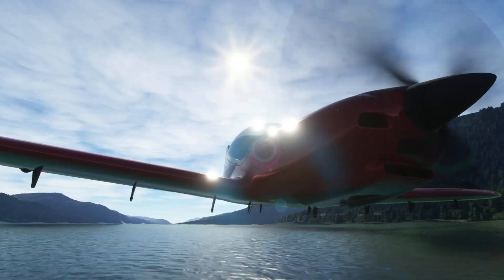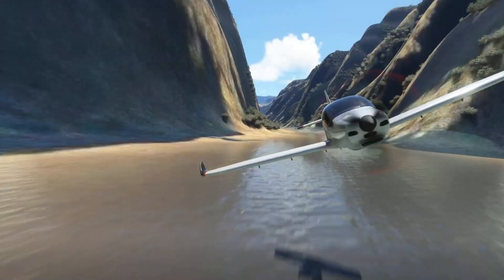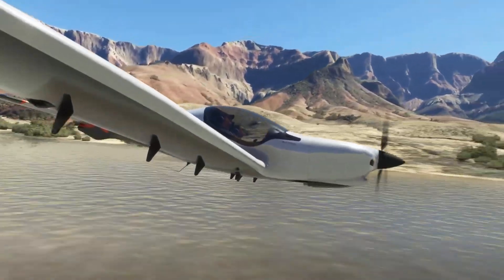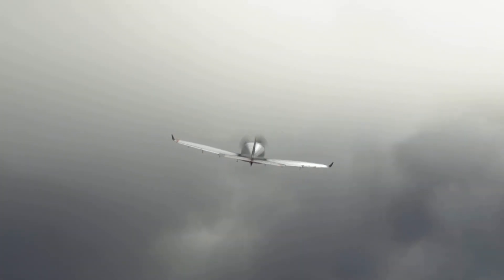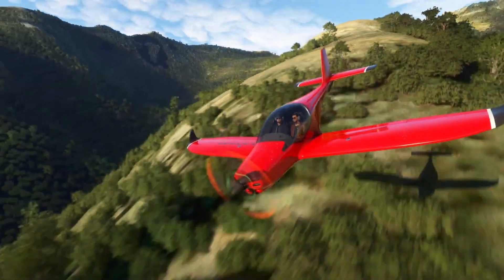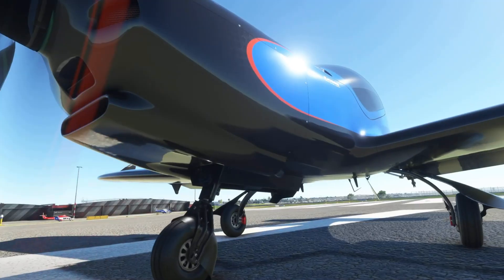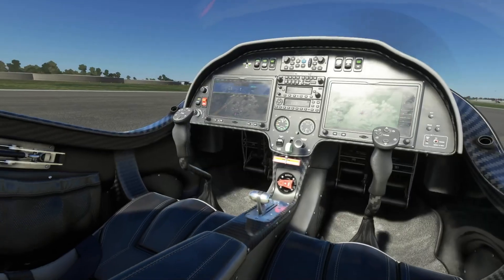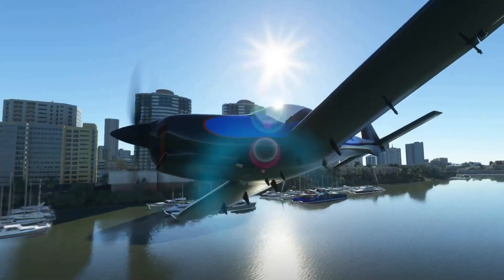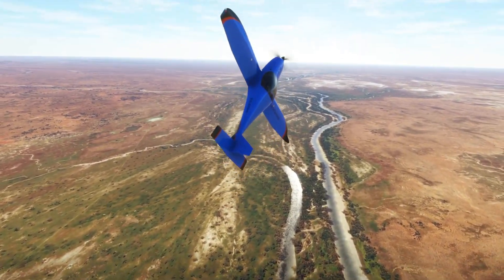Side-by-side seating with a roomy 1.2-meter width adds comfort to its exhilarating performance. Despite its speed, the 635RG inspires confidence with forgiving stall characteristics around 38 knots, a spin-resistant tailplane, and the added reassurance of a ballistic parachute system. Responsive yet composed, it turns every flight into an experience that blends precision and freedom — whether racing the horizon or easing back into a graceful glide, the Blackwing 635RG captures the essence of modern high-performance flight.